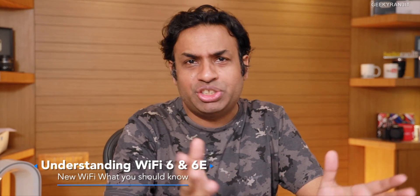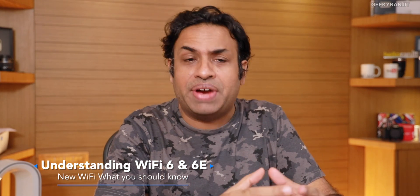Hi guys, this is Ranjit and in this video let's talk about Wi-Fi 6 and why it is important, because eventually you'll be using Wi-Fi 6. We are already seeing some new devices having Wi-Fi 6, but before we talk about Wi-Fi 6 let's talk about the Wi-Fi that we have these days.